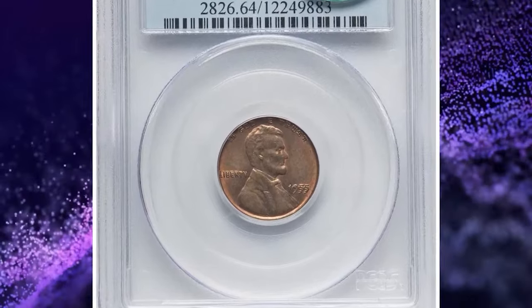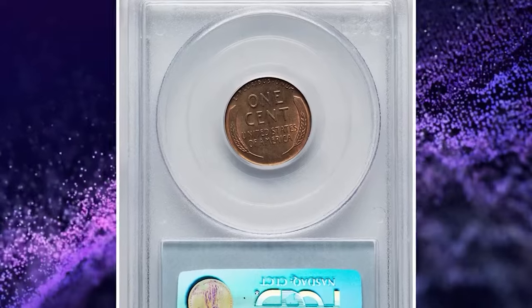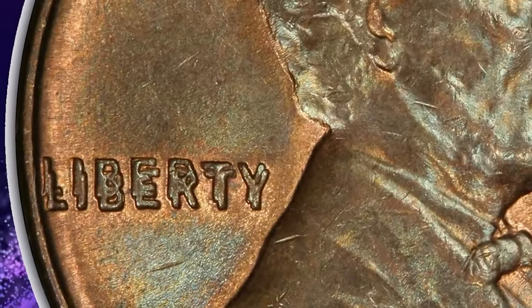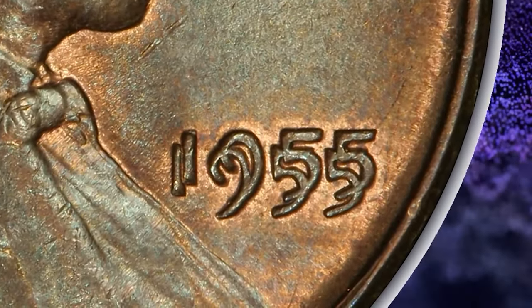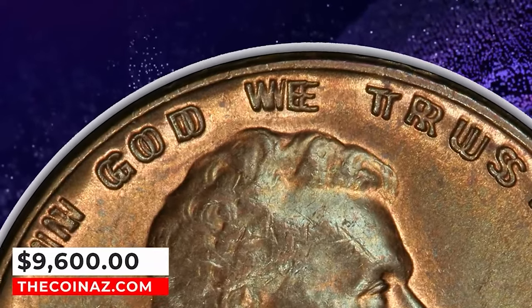1955 Lincoln cent with double die obverse, graded as MS64 Red and Brown by PCGS. Satiny surfaces of this choice mint state coin display a good blend of copper gold and olive chestnut, the former color occupying the protected portions of the fields. The coin is also well struck and displays minimal marks. CAC endorsement adds to the eye appeal. It was sold for $9,000.